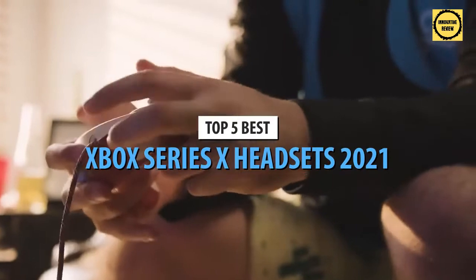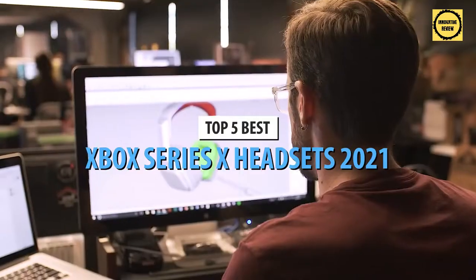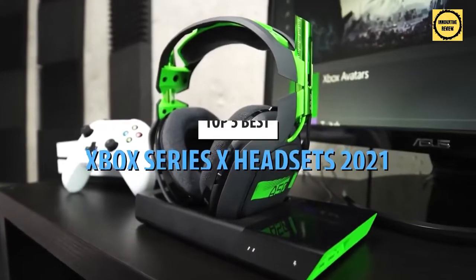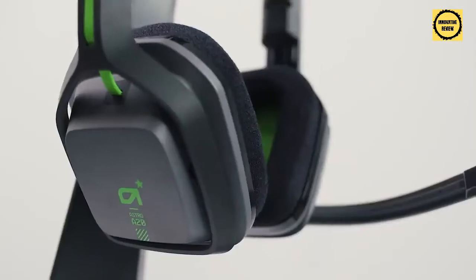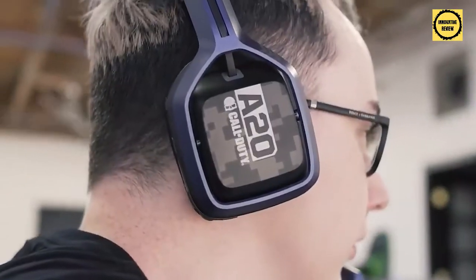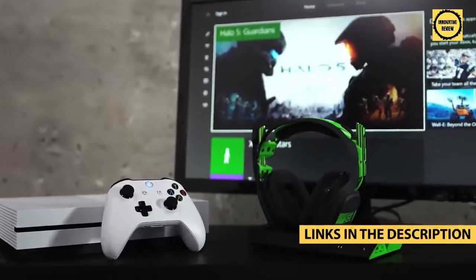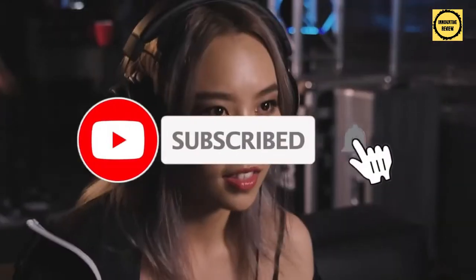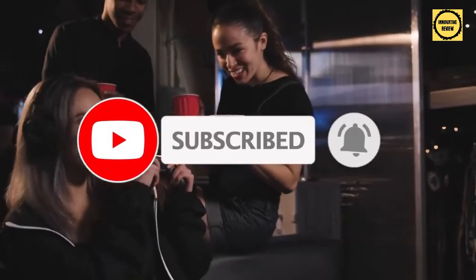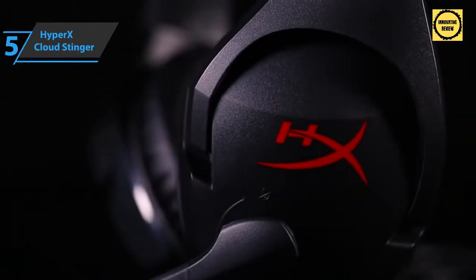What's up guys, today's video is on the top 5 best Xbox Series X headsets in 2021. Through extensive research and testing I've put together a list of options that'll meet the needs of different types of buyers, whether it's price, performance, or particular use. For more information on the products I've included links in the description box below, updated for the best prices. Like the video, comment, and don't forget to subscribe. Now let's get started.